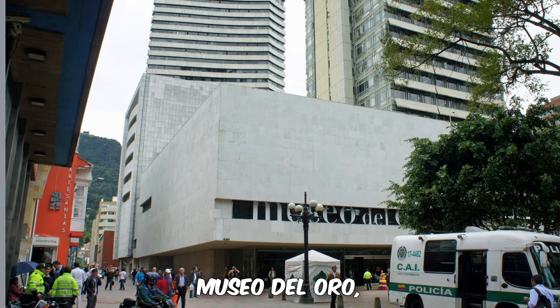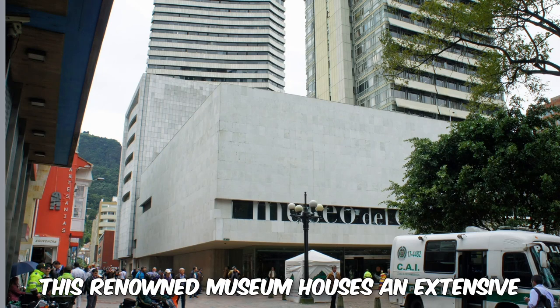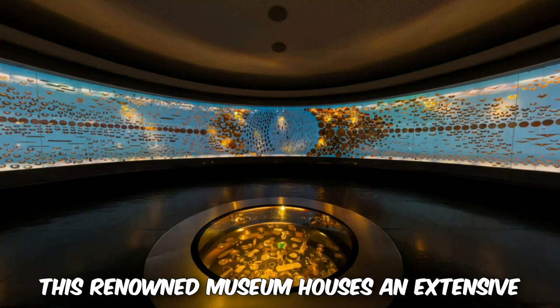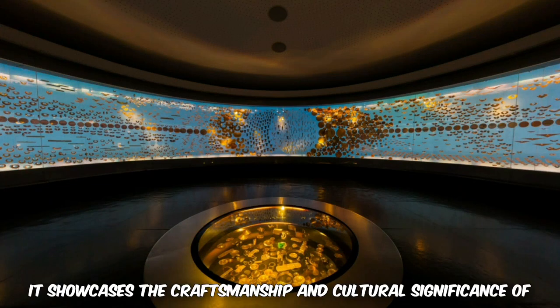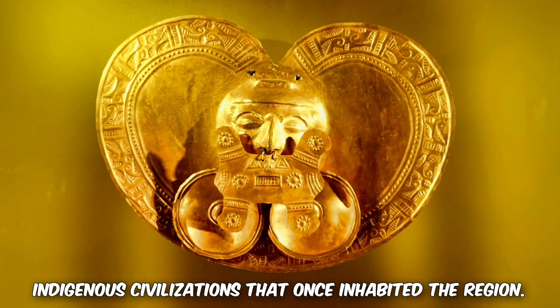4. Museo del Oro — Gold Museum. This renowned museum houses an extensive collection of pre-Columbian gold artifacts. It showcases the craftsmanship and cultural significance of indigenous civilizations that once inhabited the region.